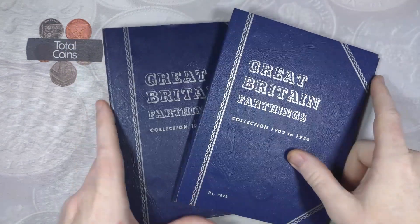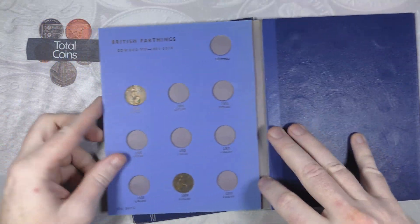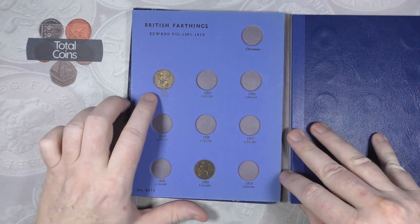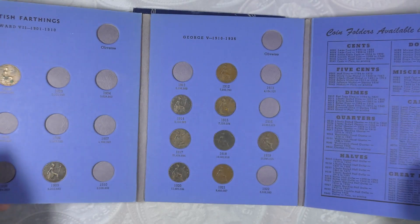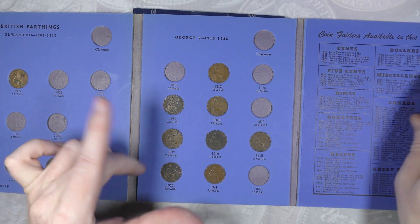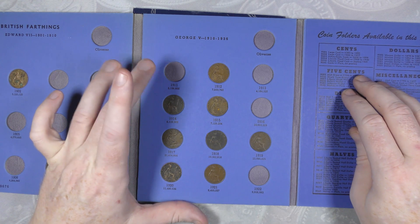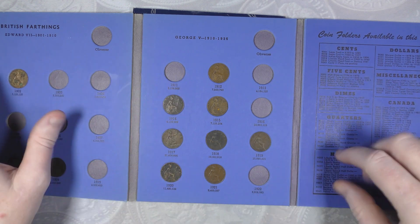Let's start off with our farthings. We've got our two albums and this one has got some in - we've got 1902 and 1909. We're only actually missing a couple off that page: 1911, 1913, 1916, and 1922.